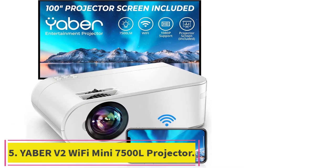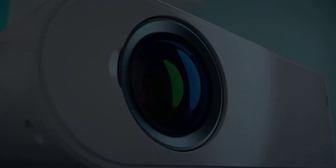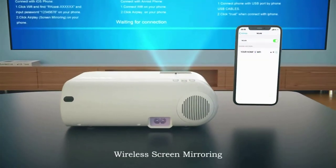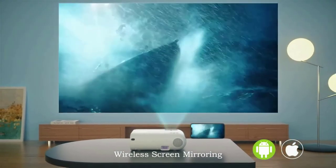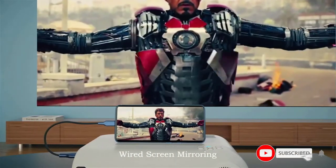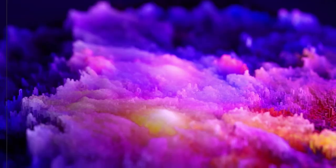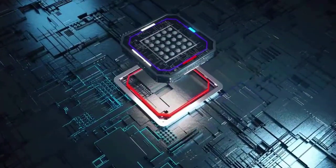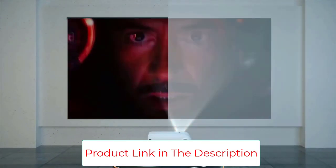Number 5: the Yeaber V2 Wi-Fi Mini 7500L Projector. Another projector that deserves your attention, it is portable, lightweight, and uses wireless mirroring to connect to different devices. With Wi-Fi connectivity for iOS and Android systems, you can play any content from your smartphone without plugging it into a computer or laptop. It is a small yet powerful projector with many praiseworthy features. With native 1280x720p resolution, it also supports 1920x1080p — the higher the resolution, the more detailed the images will appear on the screen.